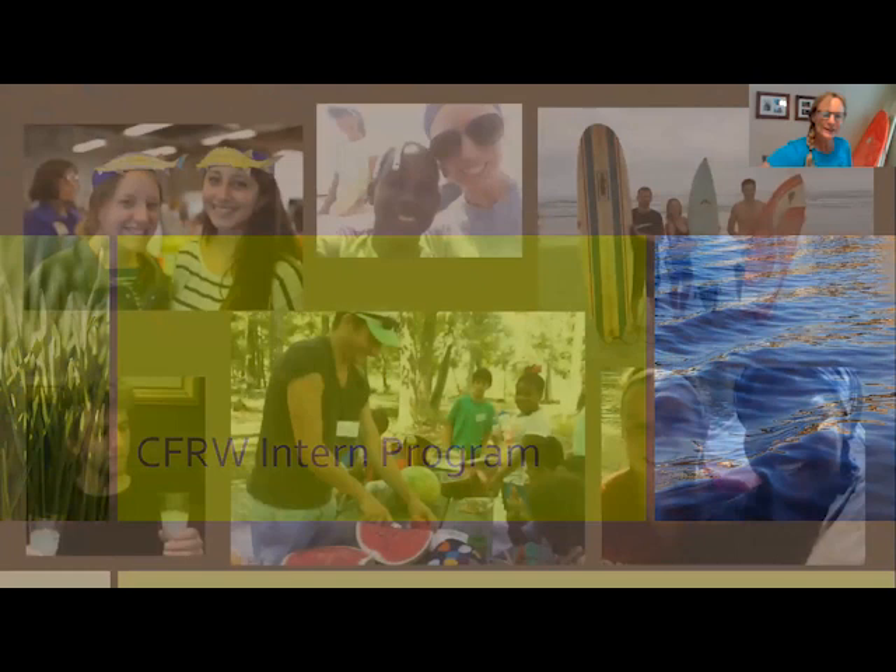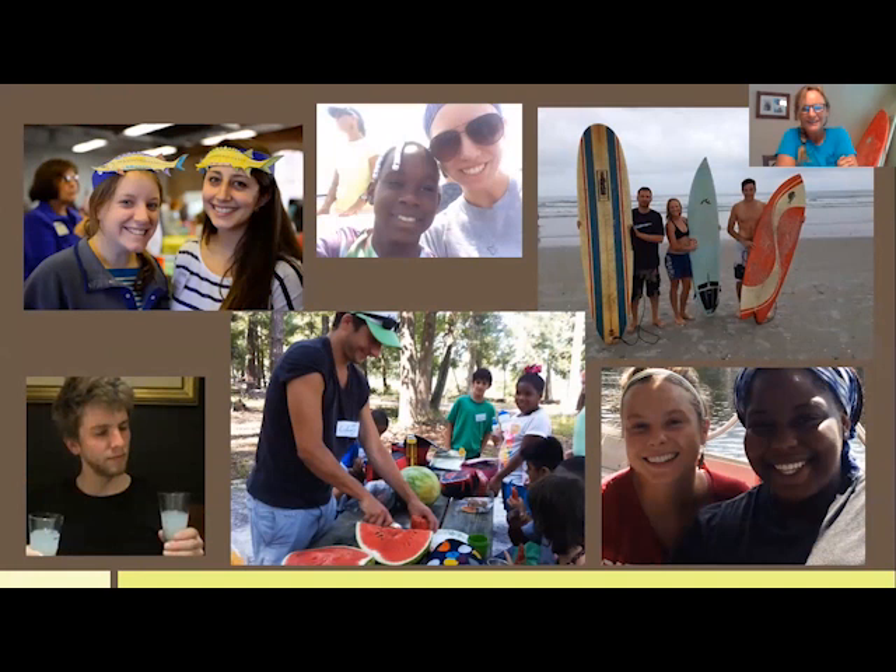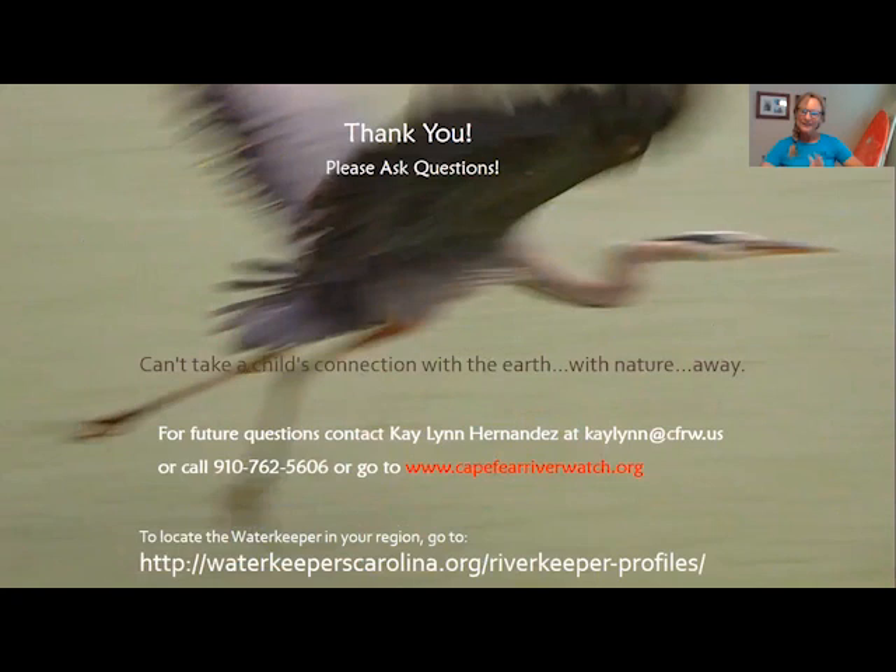The intern program is very important to me — I'm the supervisor for interns at Cape Fear River Watch and we wouldn't be able to do much of what we do without them. It's not the kind of internship where you answer phones — interns are creating curriculums, leading programs, finding volunteers, and representing Cape Fear River Watch at events around town. If you're interested, please email me at kaylynn@cfrw.us. Our summer internships are full, but we have openings for the fall and spring 2021.